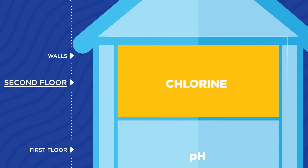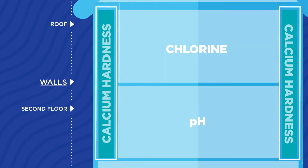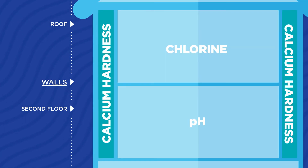Chlorine level is the second floor. It kills algae and bacteria and keeps everything clean. Calcium hardness makes up the walls of the house. Proper range will keep your walls and pool equipment in good shape.